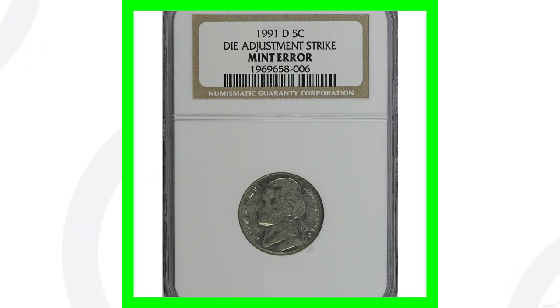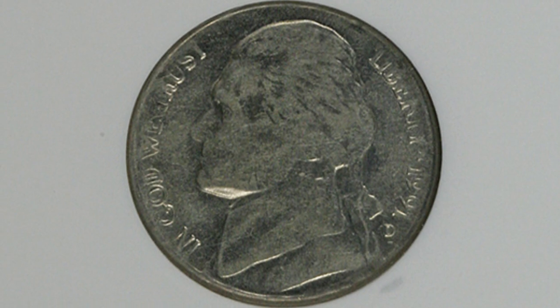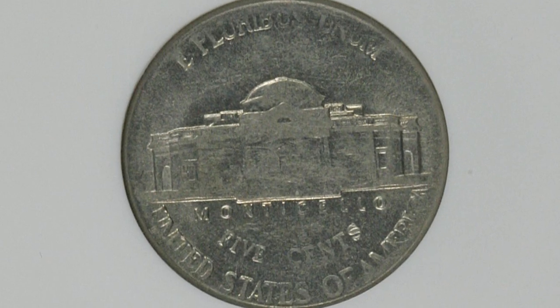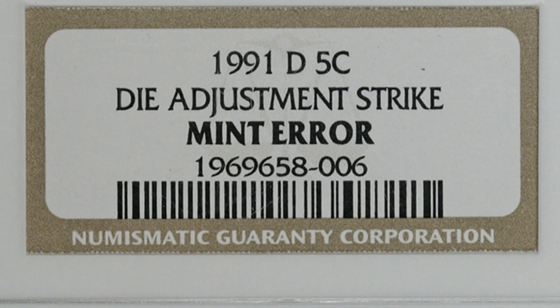Here is the 1991 Jefferson nickel, the D mint mark, that has a die adjustment strike — that's why you'll see it faded out there. This coin sold for around 30 bucks, so not really worth having graded as it'll probably cost you more to grade than you could sell it for.